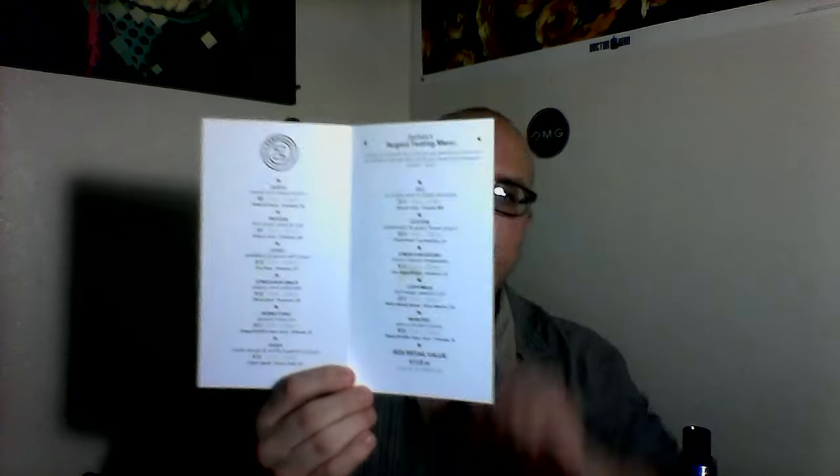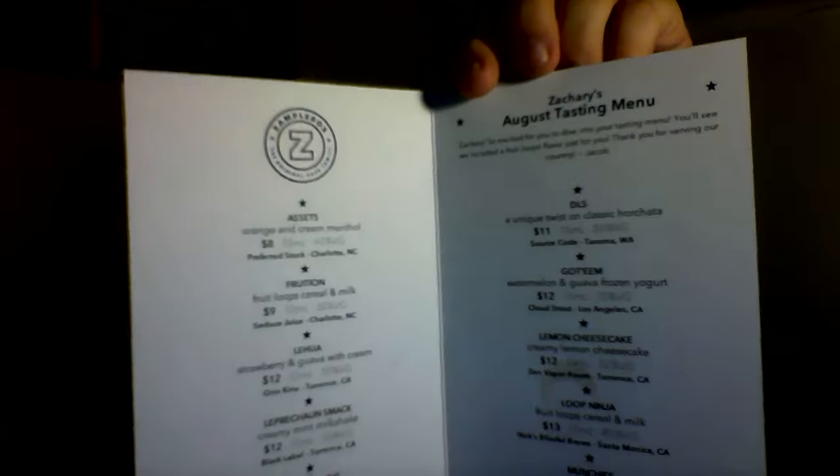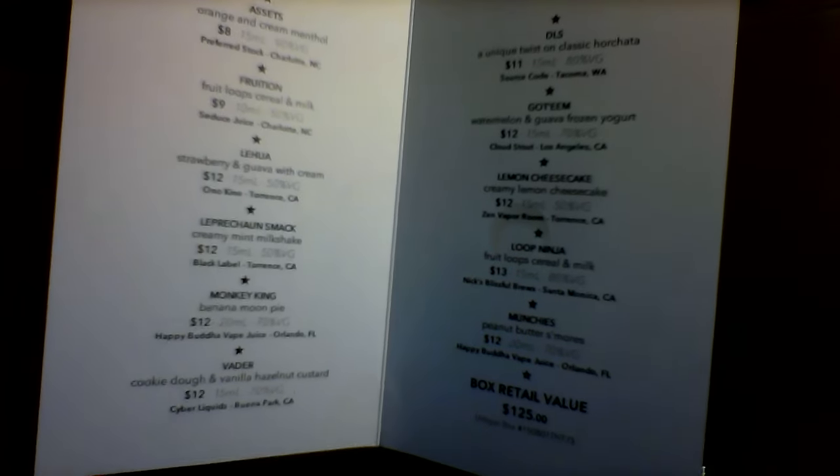I got the Platinum Box from ZampleBox. It's $53 after tax and you get 11 juices. They come in these cool little foam cases, which I like. They also come with a ZampleBox pamphlet listing what your juices are and their prices. My retail box price would have been $125 if I were to buy all these juices at the store — that's a pretty good deal.